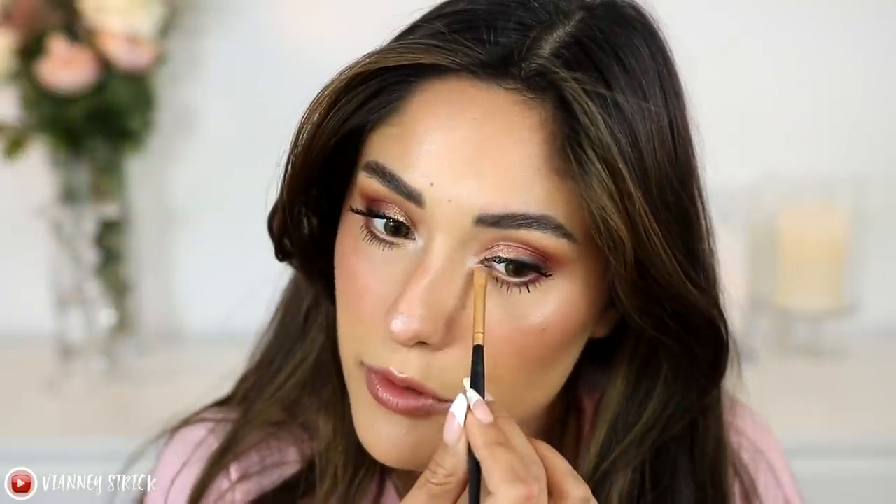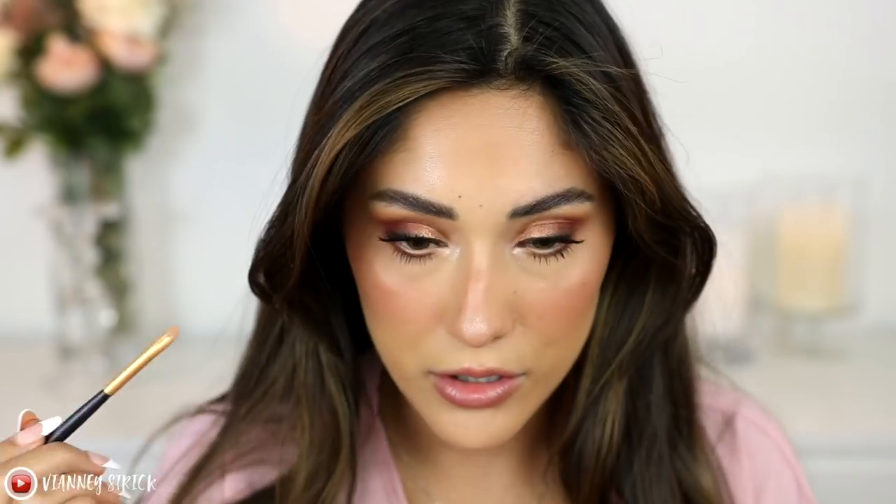I finished off the lower lash line, mixing all the colors down at the bottom, and I really really love the way this purple highlight looks. I just love the colors she picked — at first I was looking at them and thinking 'huh,' but once I actually start working with them they look really pretty. This purple goes perfectly with all these shades and it opened up my eyes beautifully.